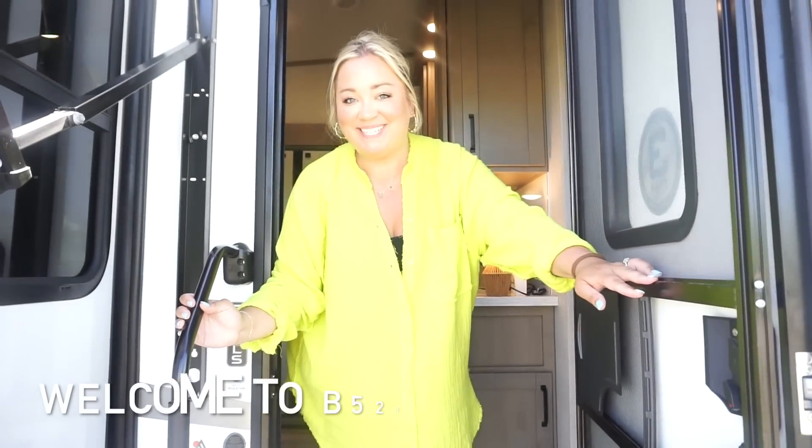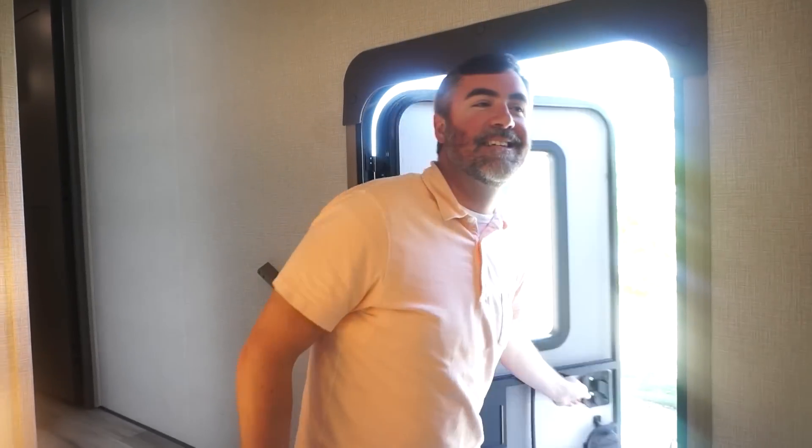Welcome to B52! Brian came up with the name. Our prior RV we called the Bunkhouse — we're the Bunkies — and this one is still the Bunkhouse even though it's not actually a bunkhouse floor plan. The five is for fifth wheel, and the two is because this is our second RV — it's like 2.0. It also has a silver front cap that kind of reminds us of an airplane, and it's larger than our other one, so B52 is a fitting name.